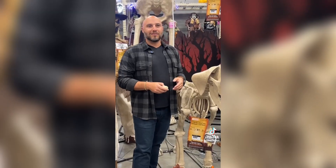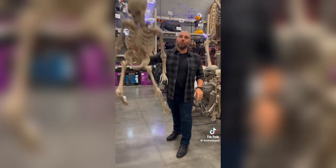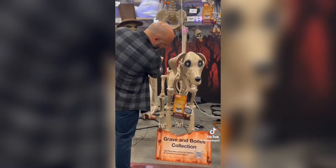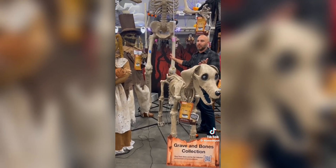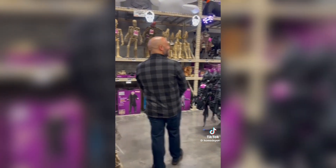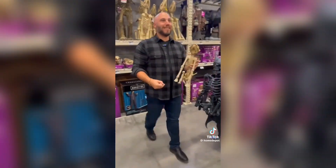For this massive drop, I believe they'll be releasing all of their new Halloween stuff for 2024, or at least most of it, in both Canada and the US at the same time, which is really awesome. Home Depot over the last couple of days has been giving us some new little sneak peeks into what could be releasing on Thursday, so today we'll be checking those out. Let's get started.